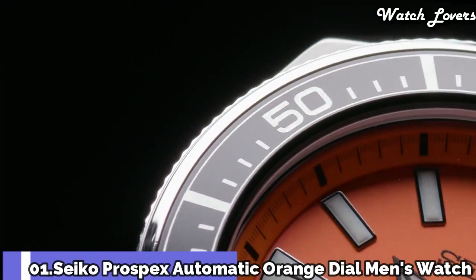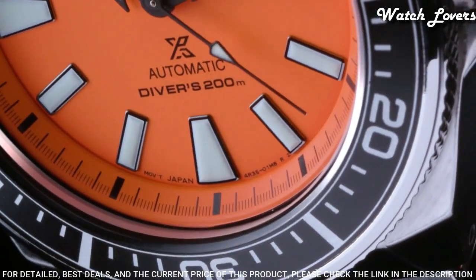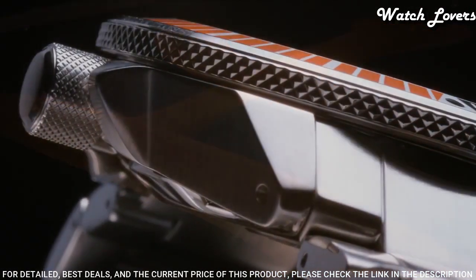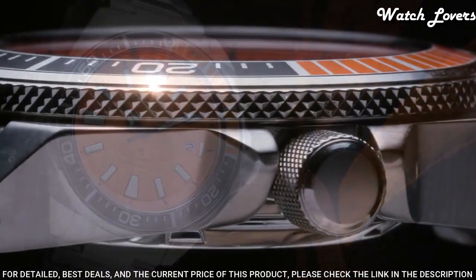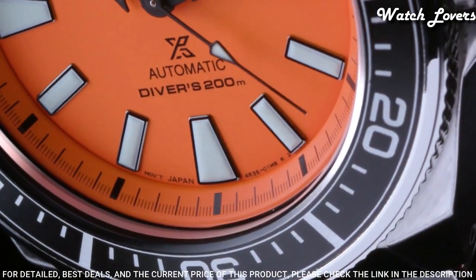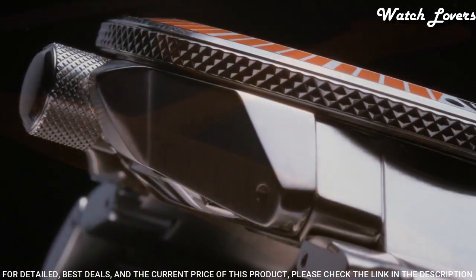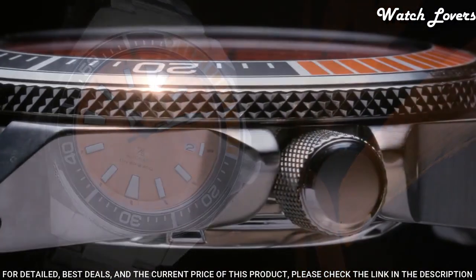Number 1: Seiko Prospex Automatic Orange Dial Stainless Steel Men's Watch. Silver-tone stainless steel case and bracelet. Unidirectional rotating black-orange stainless steel with a black and silver-tone orange ring bezel. Orange dial with black hands and index hour markers. Dial type: analog. Automatic movement. Scratch-resistant hardlex crystal. Screw-down crown. Case size: 43.8 mm. Case thickness: 12.8 mm. Water-resistant at 200 meters. Functions: date, hour, minute, second.